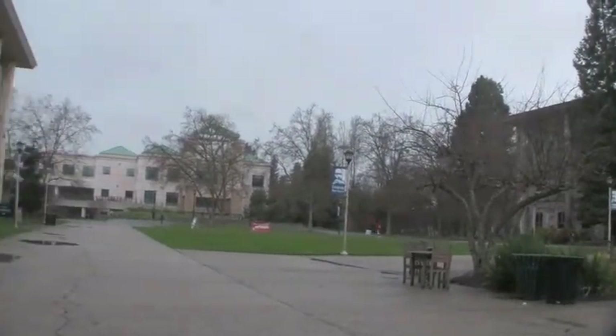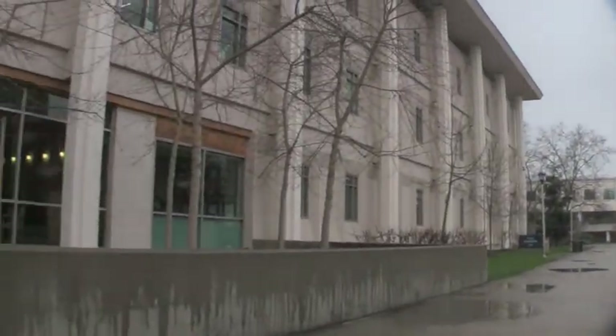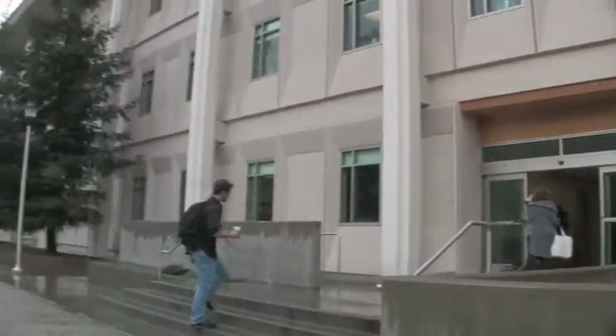They have huge lecture halls on the bottom floor. The lobby is incredible. They've dumped a ton of money into this building itself. All the labs are top notch.